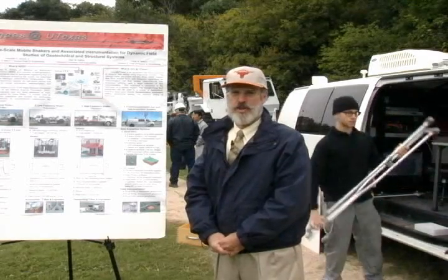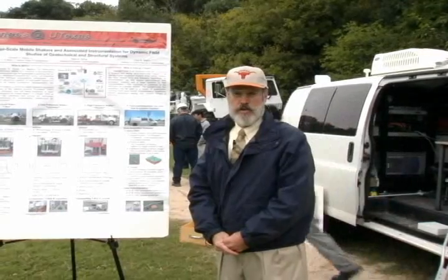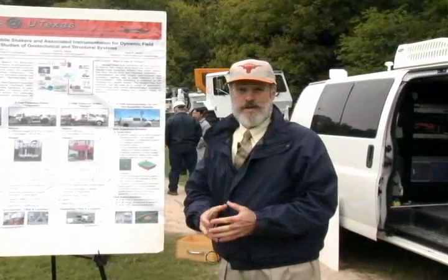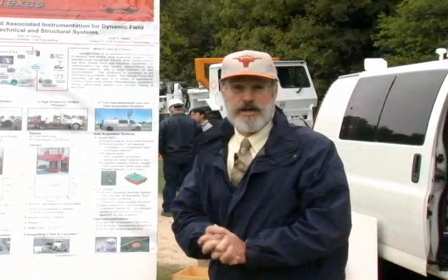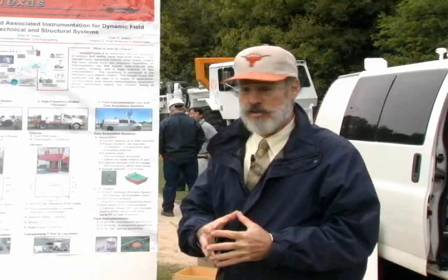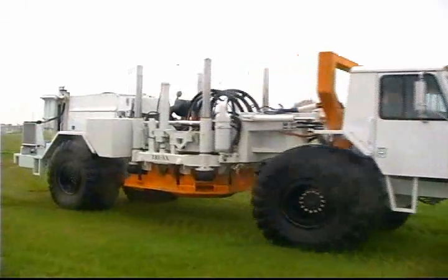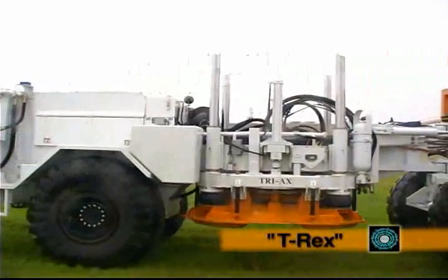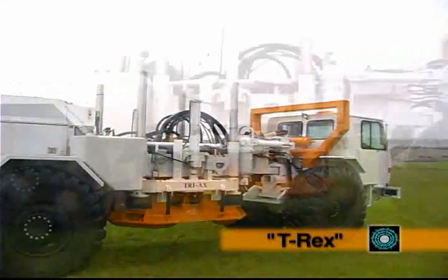We specialize in mobile shaking equipment used to dynamically load through the soil, soil or structures. We have three pieces of equipment that are our primary mobile shakers. Number one is the triaxial shaker that we call T-Rex. The second one is a bi-directional shaker that we call Liquidator.